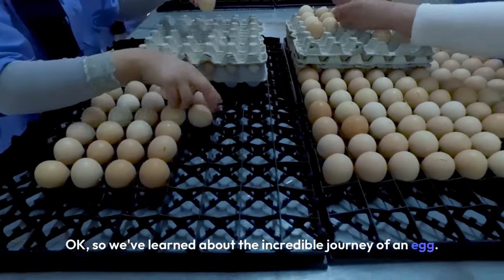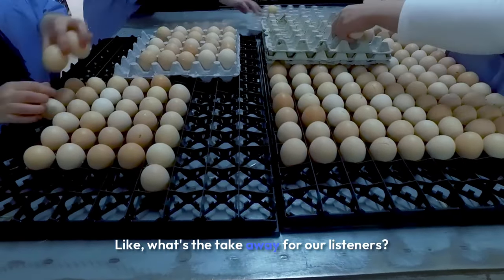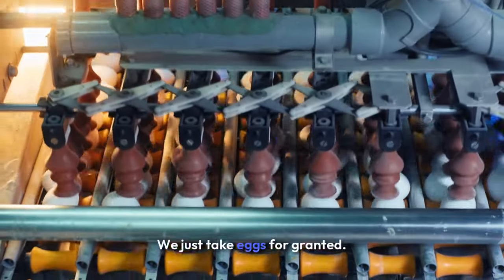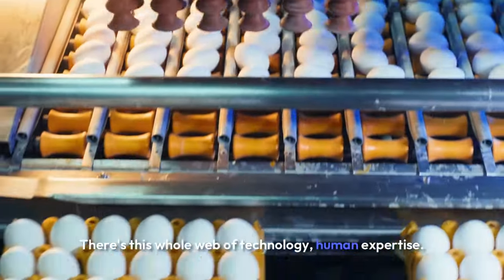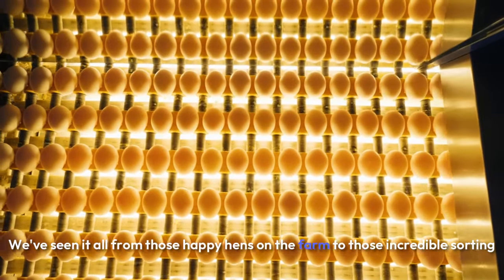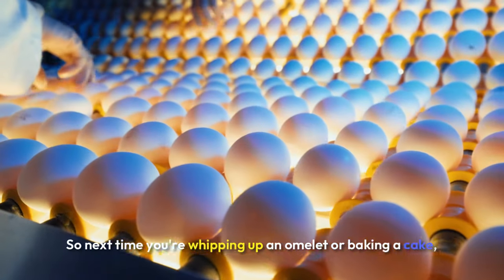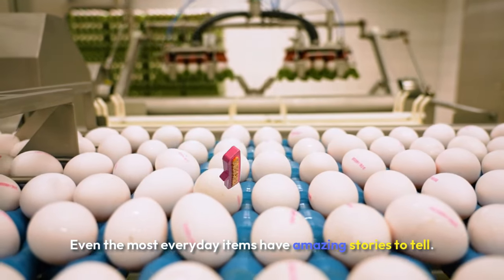So we've learned about the incredible journey of an egg from farm to fridge, and all the fascinating technology and human skill that goes into it. What's the takeaway for our listeners? What should they be thinking about when they crack open that next egg? I think it's about appreciating the complexity behind something so seemingly simple. We just take eggs for granted — oh, just another ingredient. But it's way more than that. There's this whole web of technology, human expertise, and sustainable practices that all come together to make those eggs a reality.